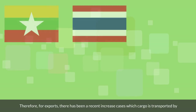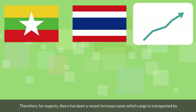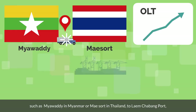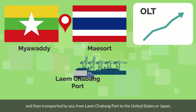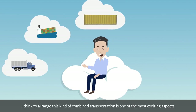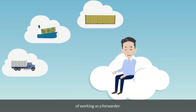Therefore, for exports, there has been a recent increase in cases where cargo is transported by bonded transportation, OLT, as foreign cargo across the border — such as Myawaddy in Myanmar or Mae Sot in Thailand — to Laem Chabang Port, and then transported by sea from Laem Chabang Port to the United States or Japan. I think arranging this kind of combined transportation is one of the most exciting aspects of working as a forwarder.